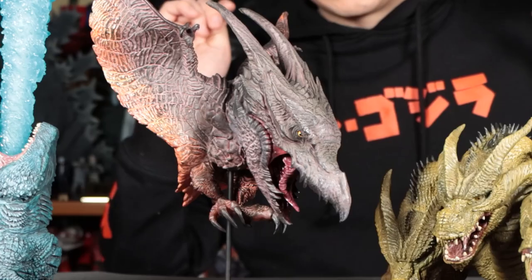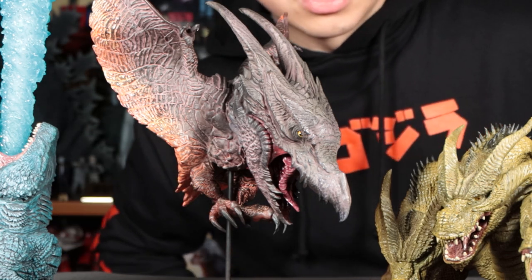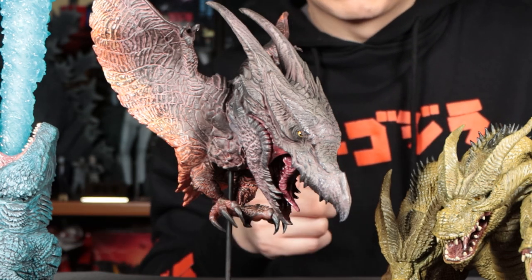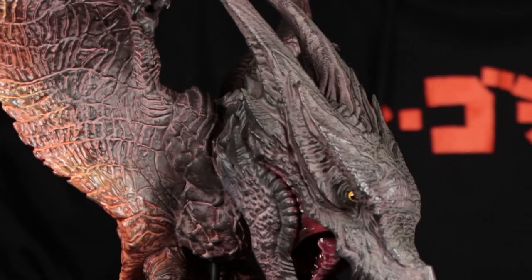Number two is also from X Plus — so X Plus takes the second spot on my list. It's the Rodan 2019 Defo Real, Rick exclusive. I think this is my favorite X Plus Defo Real to date, especially the Rick exclusive version.